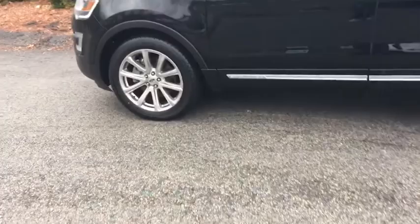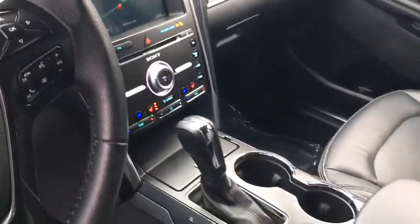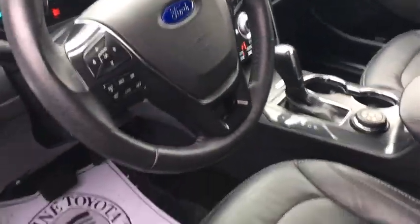Remote engine start, navigation system, third row seat, power liftgate, power passenger seat, backup camera, four-wheel drive, keyless entry, leather-wrapped steering wheel, adjustable steering wheel.